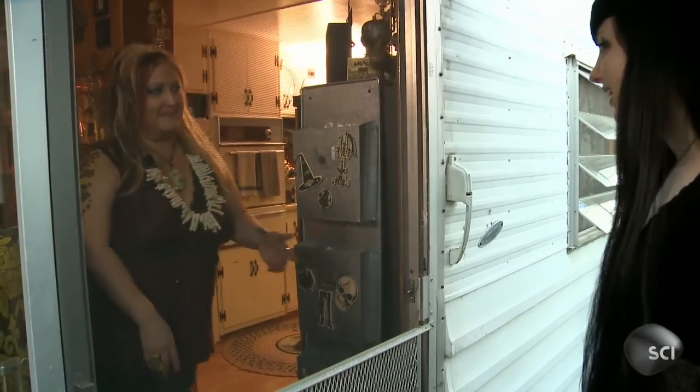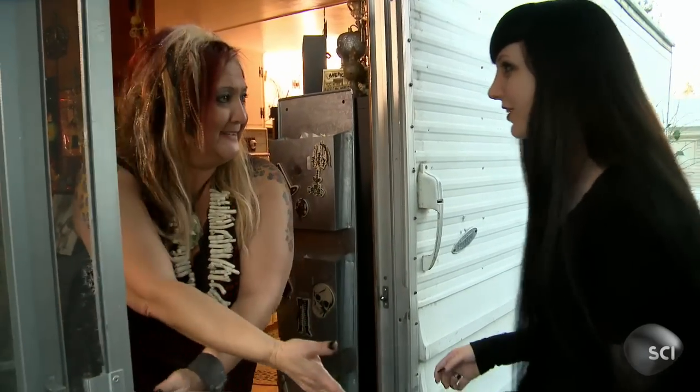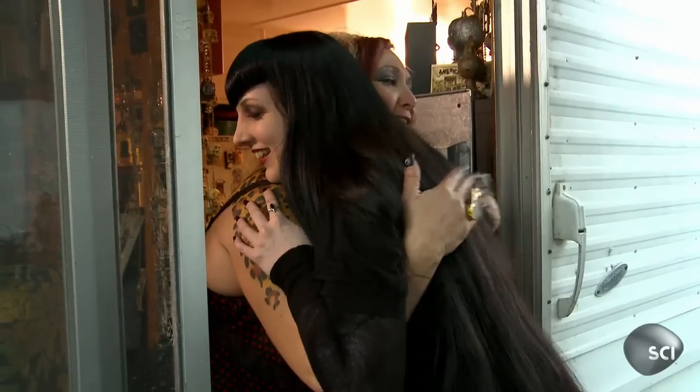Wednesday, I'm so happy to see you. Hi, Wendy, I'm so glad you're here. It's nice to meet you. Come on in, darling. Come in.